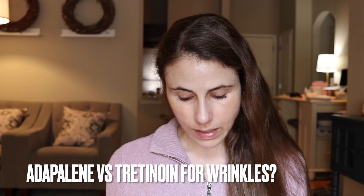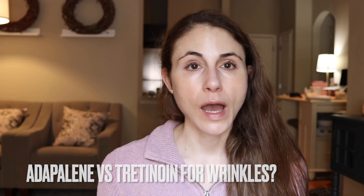Is adapalene, brand name Differin, as effective as tretinoin for wrinkles? Honestly, we don't have the studies to show that. Adapalene is a much newer form of topical vitamin A. Tretinoin is older, so we have more data on it for anti-aging benefits including improving wrinkles and fine lines. Adapalene is approved for acne; tretinoin is approved for acne as well as for photo damage, wrinkles, and fine lines. So as physicians, we prescribe tretinoin for wrinkles — not adapalene off-label when we don't have the data and it's not FDA-approved for that indication. We do have studies showing adapalene improves sun damage, sunspots, discoloration, and hyperpigmentation.